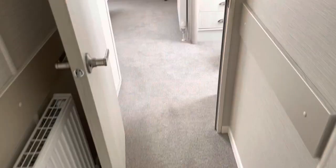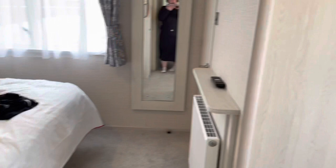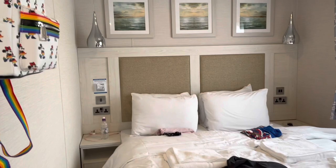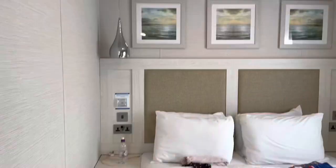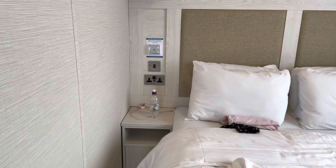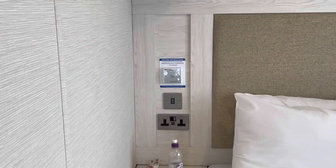Heading into the master bedroom now — this is actually a bigger room than I was expecting. Excuse a bit of mess as we've not long checked in. To the left-hand side you've got some hooks, a couple of lights above the bed, some pictures above the bed, and a double bed. Either side of the bed you've got little bedside tables with plug sockets, and there's heating on this side as well with some instructions for it.